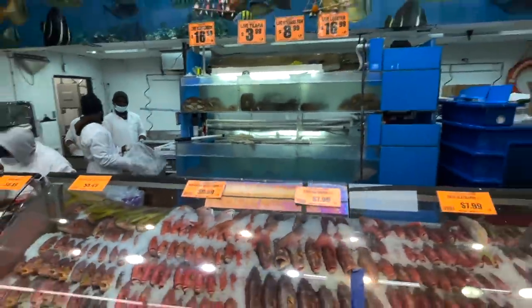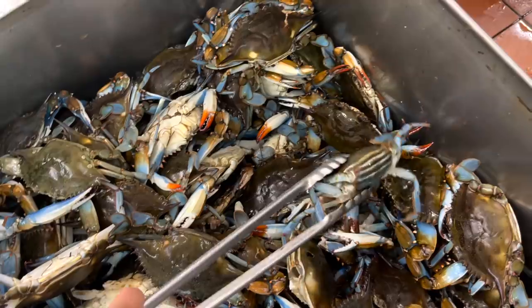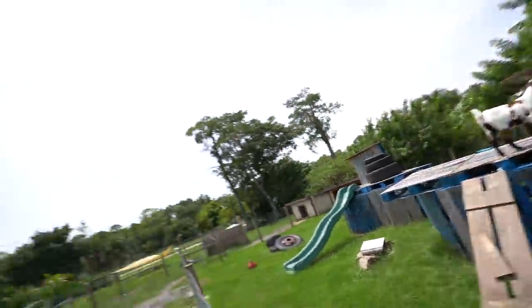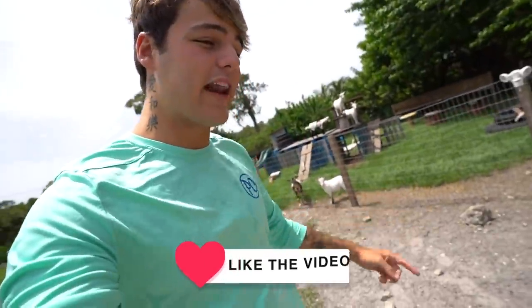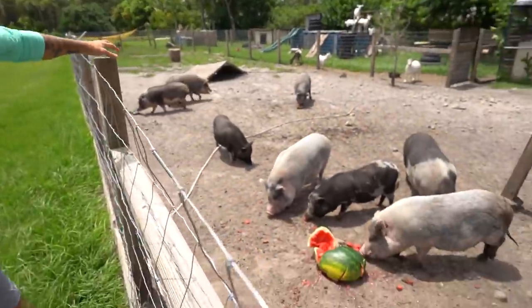We are back at the farm. I cannot wait to show you guys what I have in store today. There's a place called Food Town — it's a straight-up food market where you can buy living things: live tilapia, eels, crabs, and probably some other crazy things you'd never think you could buy. The goal is, after we feed the animals here, we're going to go there and try to save as many living things as we can. First, we're going to feed all the pigs.